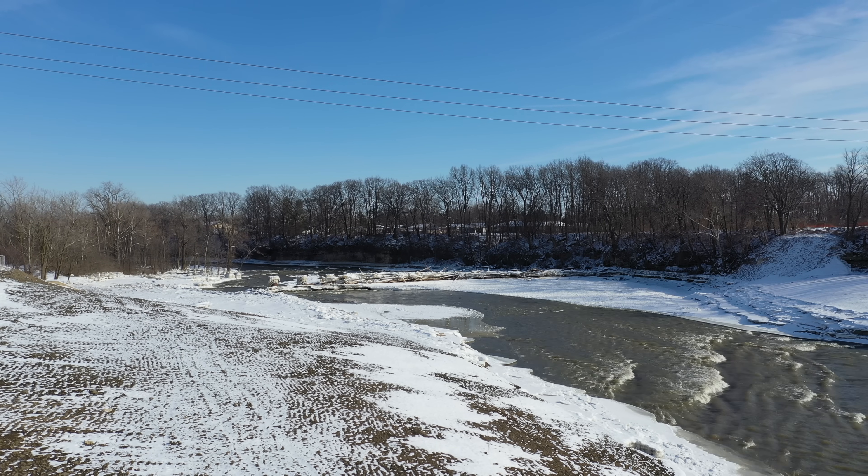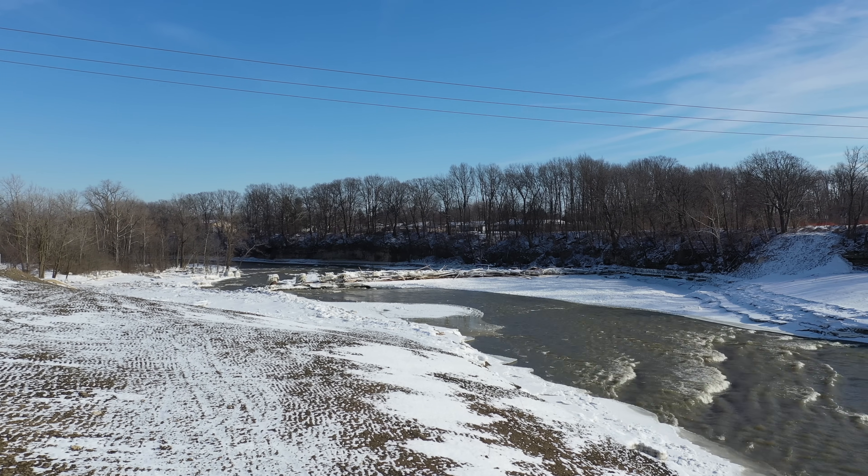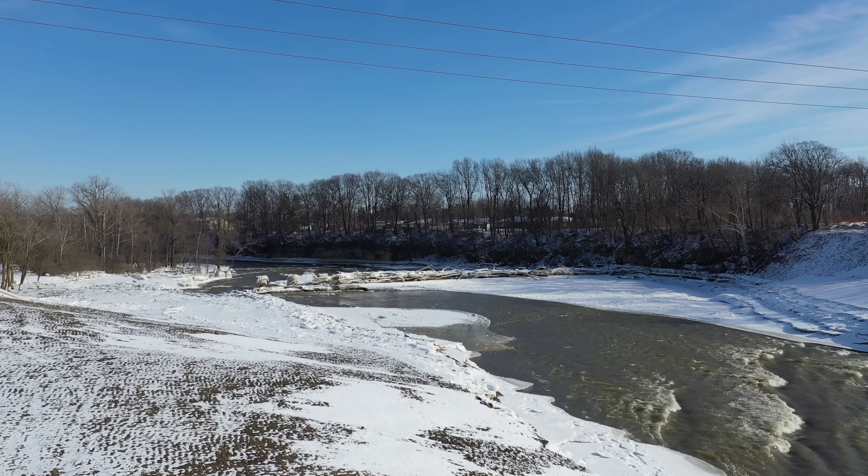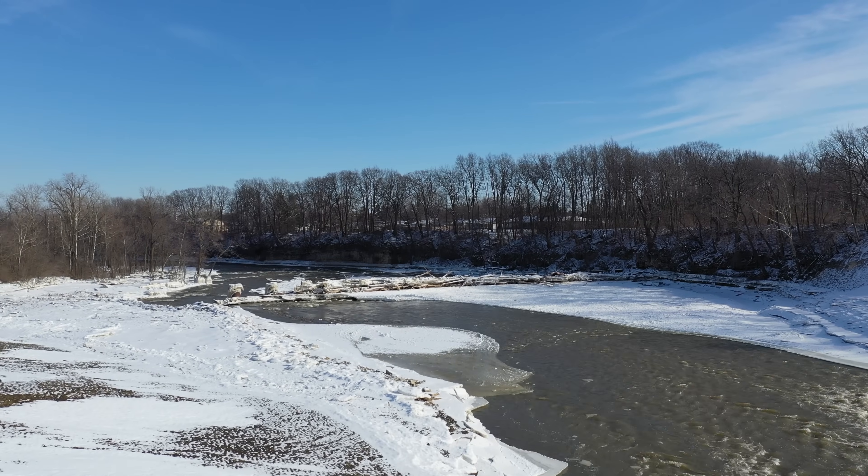Hello everyone, it's Bruce with the Narrow Viewpoint, and we are in Fremont, Ohio. This is the old Ballville Dam location again.